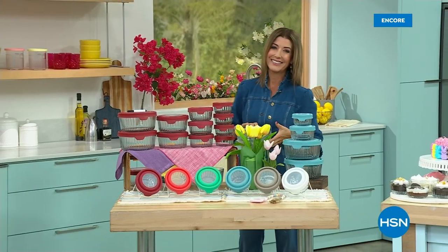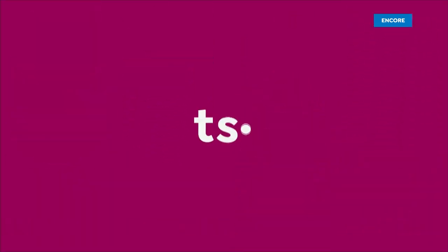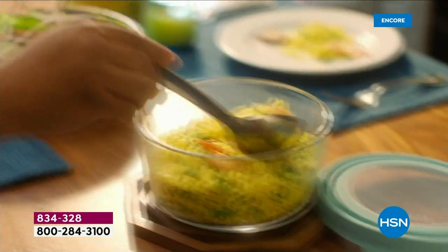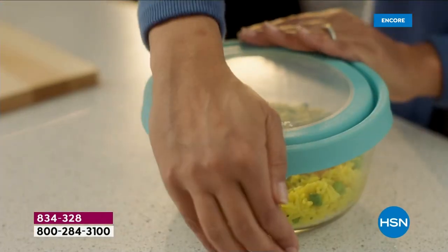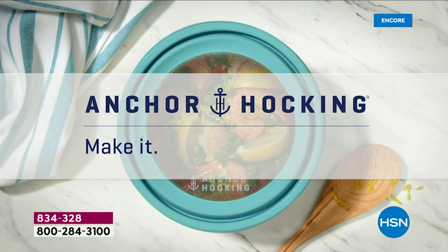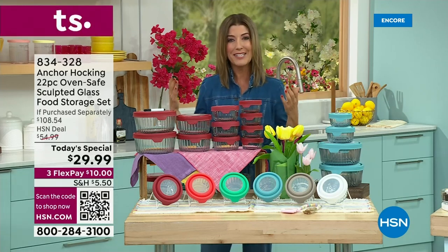We're going to our final few of the day. Let's get refreshed, renewed for spring. Let's organize your kitchen cupboards and make your refrigerator look like new again. It is from the oldest glass manufacturer in the United States — these have been made in America since 1905. This is Anchor Hocking, and this is our very first ever sculpted glass designer Today's Special.